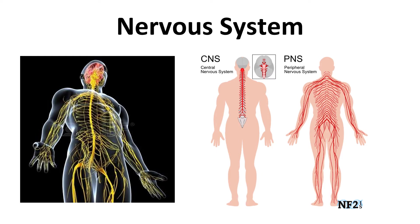The nervous system is divided into two sections. The central nervous system, or CNS, is made up of the brain and spinal cord. The peripheral nervous system, or PNS, is made up of all the nerves that come off the brain and spinal cord. These nerves run throughout the body.